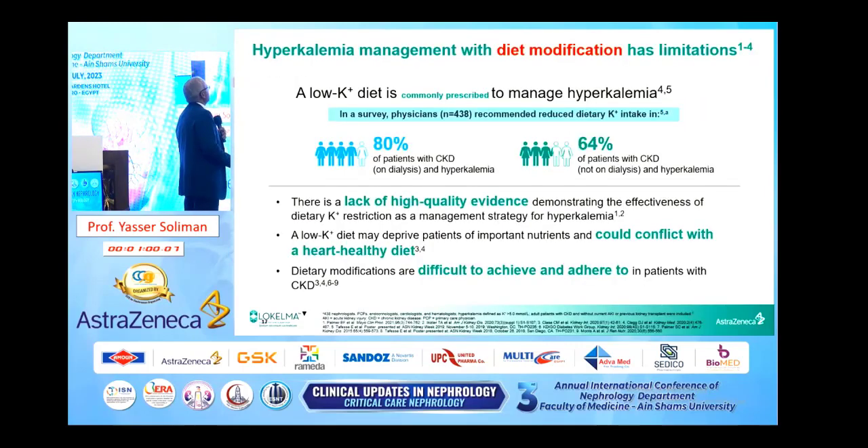Hyperkalemia management with diet modification — all of us recommend low-potassium diet in hyperkalemia patients with CKD. This survey shows that 80% of dialysis patients and 64% of CKD patients not on dialysis are recommended a low-potassium diet. However, there is a lack of high-quality evidence demonstrating the effectiveness of dietary potassium restriction as a management strategy. A low-potassium diet may deprive patients of important nutrients and could conflict with a heart-healthy diet like fruits and nuts. Dietary modifications are difficult to achieve and adhere to in CKD patients.